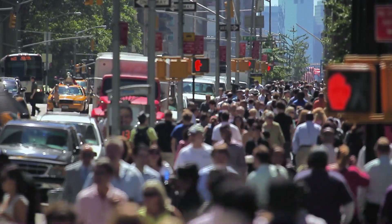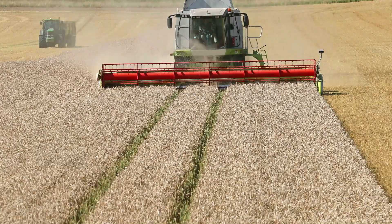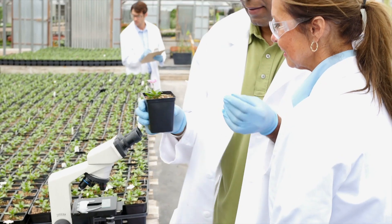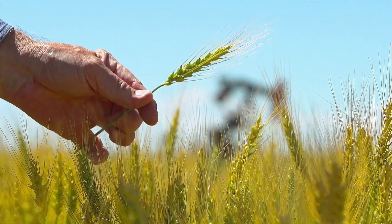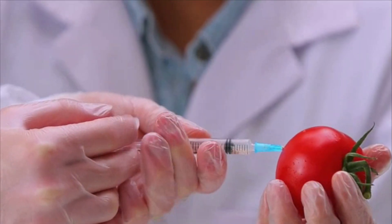With a growing world population, the task of feeding everyone on the planet is getting bigger every day. Key to maintaining the nation's food supply, agricultural and food scientists research ways to improve agricultural production and food products while keeping conditions healthy and sustainable on farms, production facilities, and in the soil.